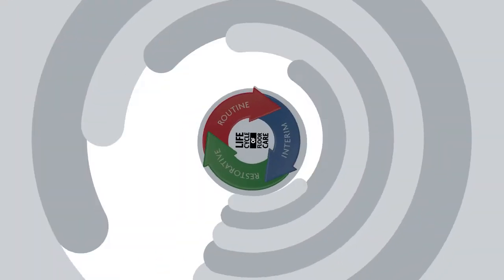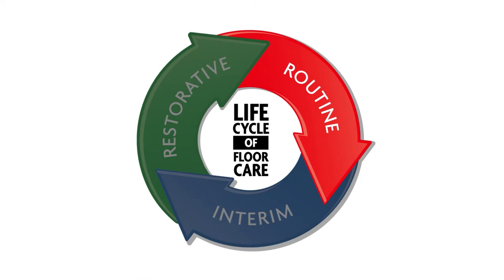The life cycle of floor care reflects the stages of maintenance processes that a typical floor undergoes as it is stripped, coated, maintained, and then eventually stripped again. A properly coated and maintained floor can virtually last indefinitely.